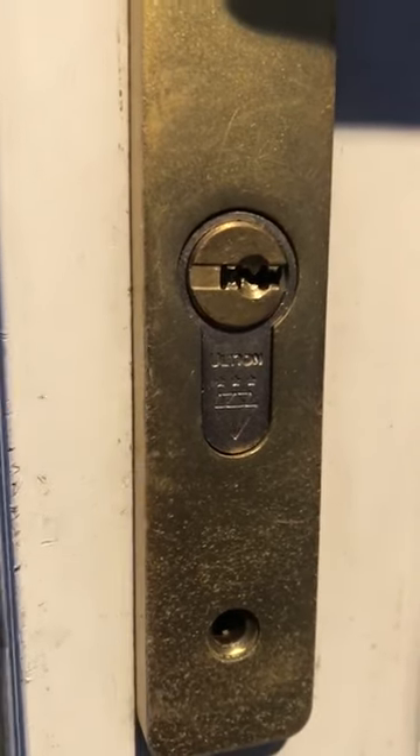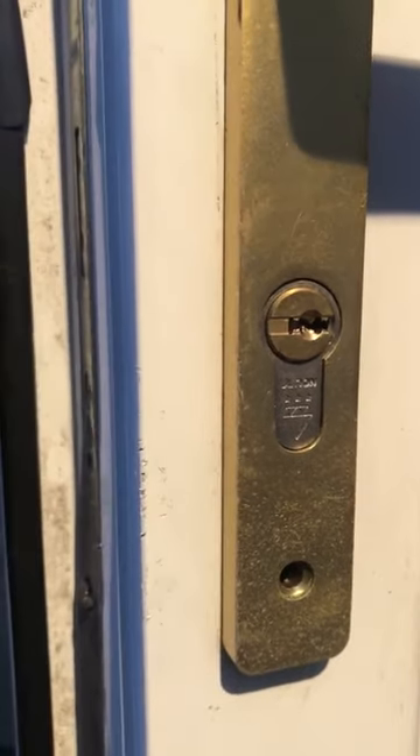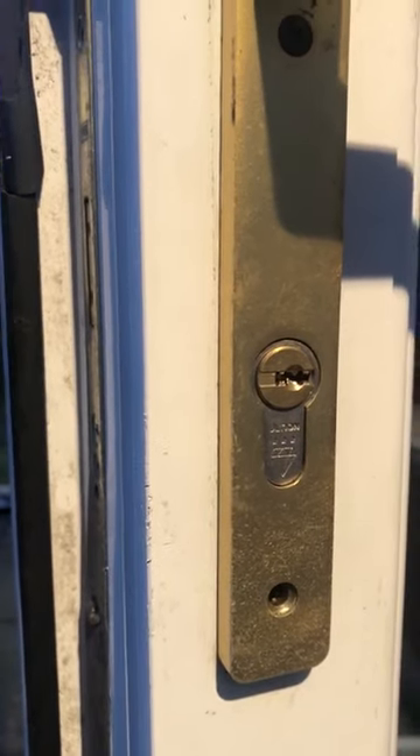Everybody, look for three stars and a diamond underneath where the key goes in. If you haven't got these locks fitted, you need to get them fitted as soon as possible. Shefflot supply and fit these at the cheapest price in South Yorkshire.